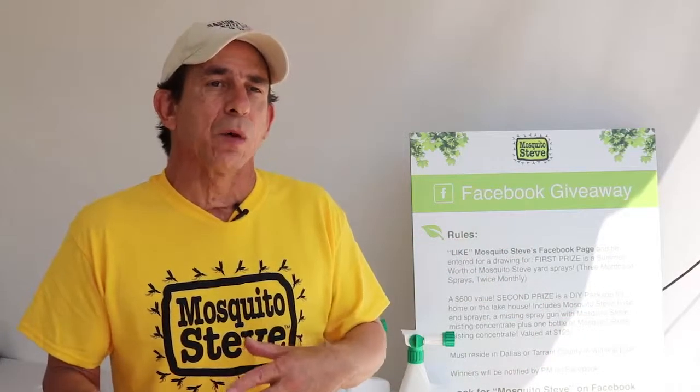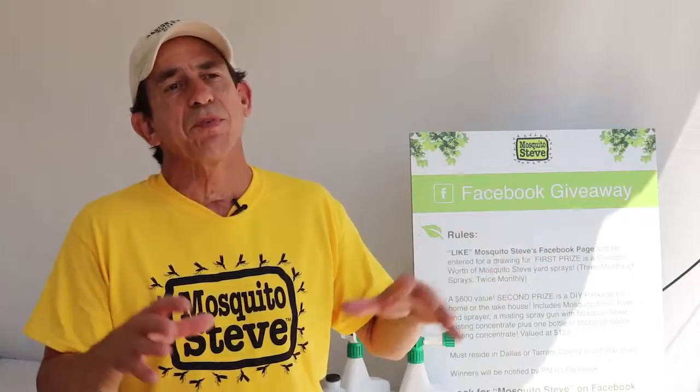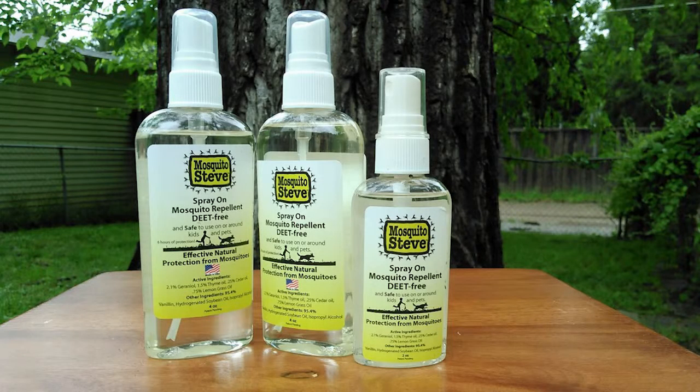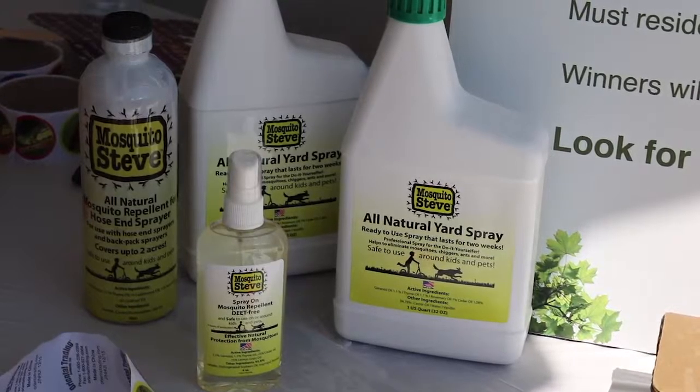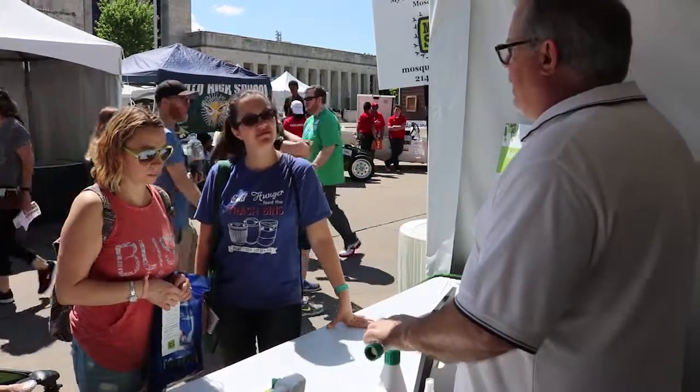It also gets rid of chiggers and some fleas. The mist usually lasts four to six hours and that gets them out of the air, and the yard spray lasts 10 to 15 days and that keeps them from landing and hiding around the property. We've got great affordable packages, but the important thing is our products are more effective than the chemicals and more effective than the other natural products.